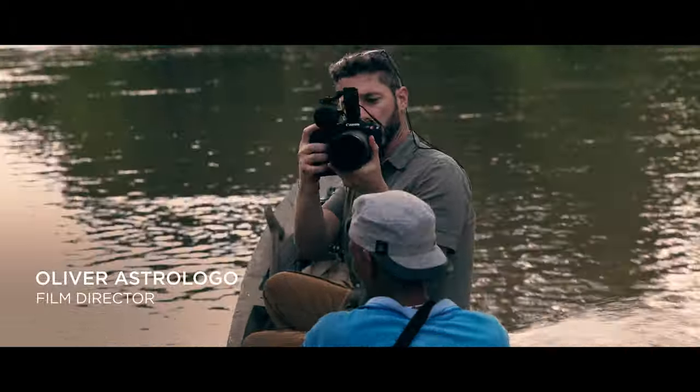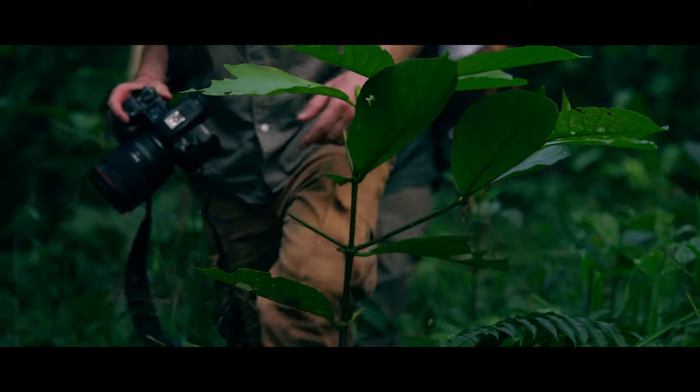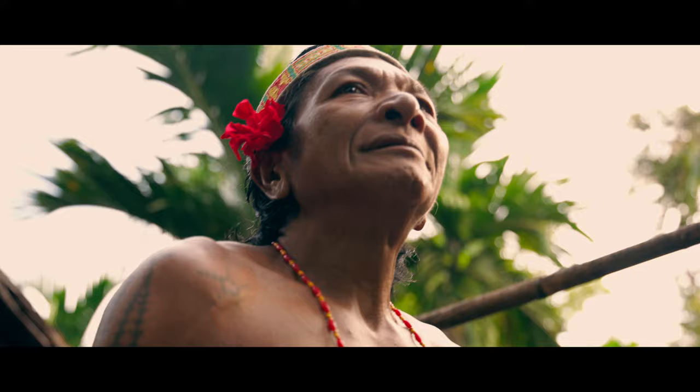My name is Oliver Astrol. I am a film director and today I will bring you behind the scenes of my latest documentary production.